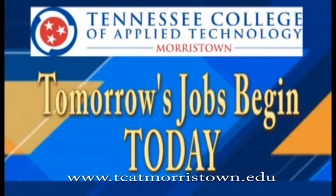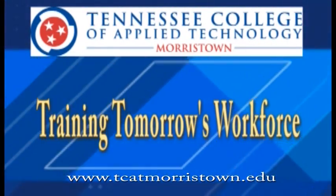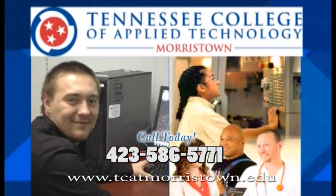Tomorrow's jobs begin today at the Tennessee College of Applied Technology in Morristown, training tomorrow's workforce. For more information, call 423-586-5771.